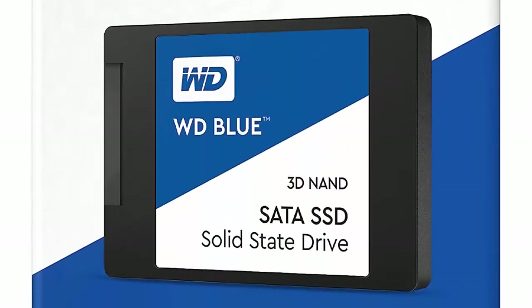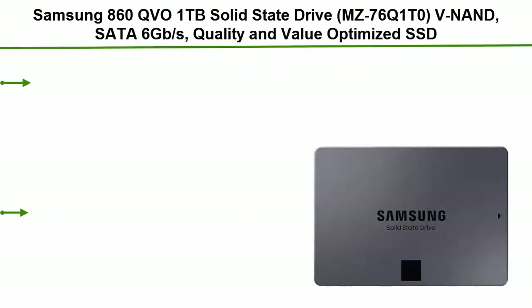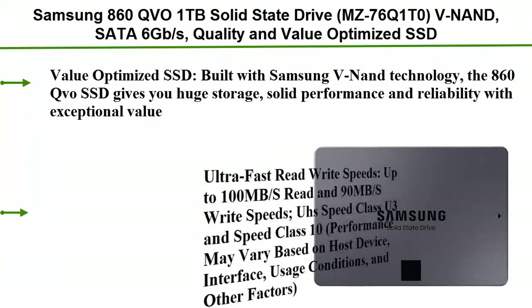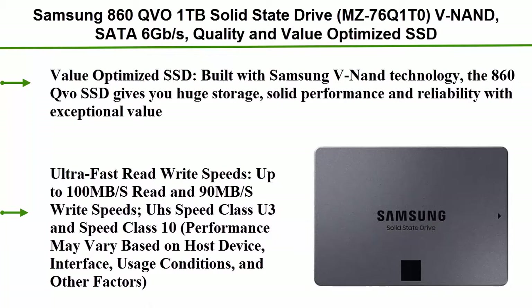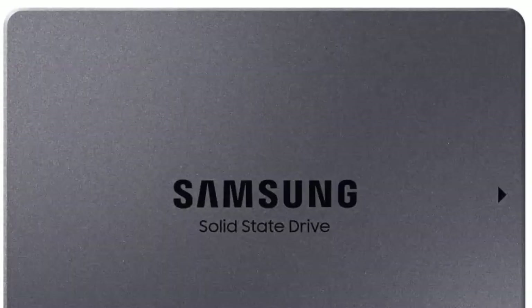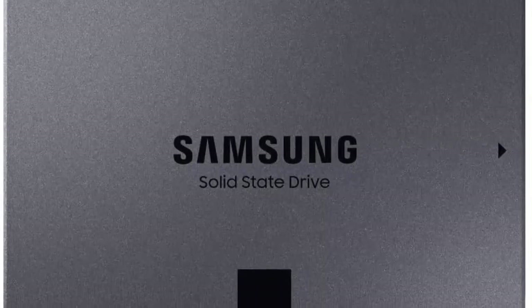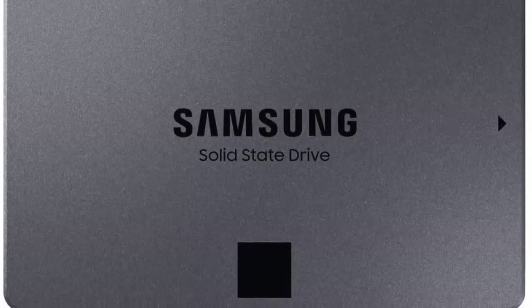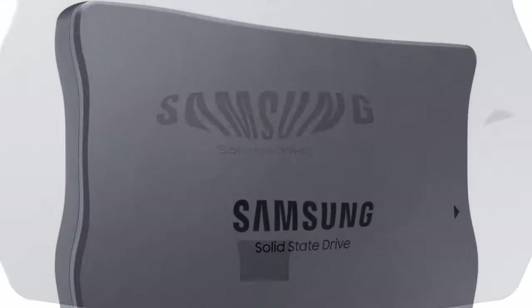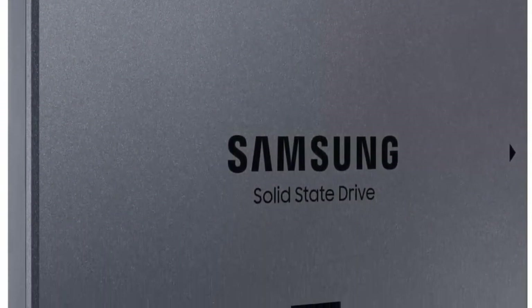Number 4: Samsung 860 QVO 1 terabyte solid state drive, SATA 6 gigabytes per second. This is a value-optimized SSD built with Samsung V-NAND technology. The 860 QVO gives you huge storage, solid performance, and reliability with exceptional value.